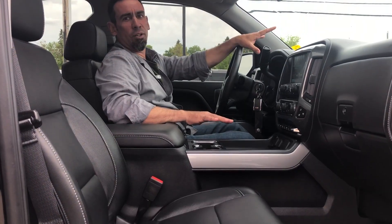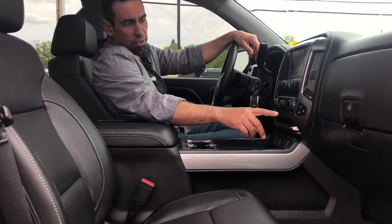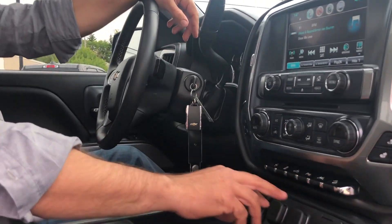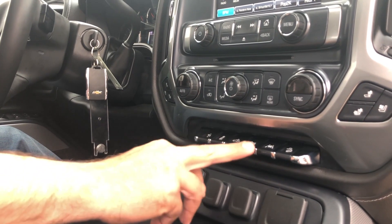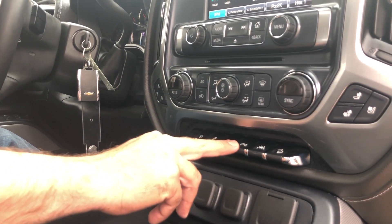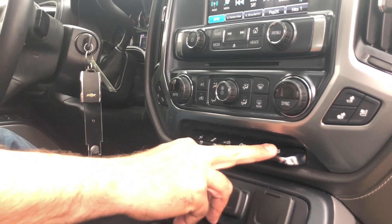On this beautiful Z71, you're going to notice it's got the dual captain's chairs powered on both sides. It also has dual heat on each side and air conditioning, as well as a lot of other options — power pedals, traction control, rear lighting, power parking assist, lane departure, and the off-road button so you can do some serious off-roading.